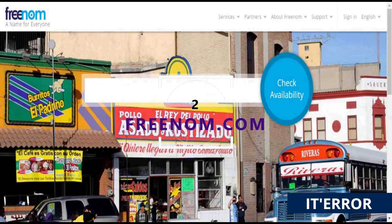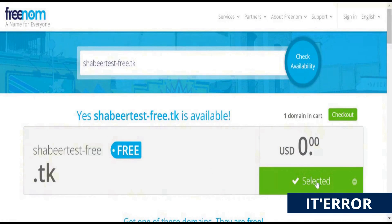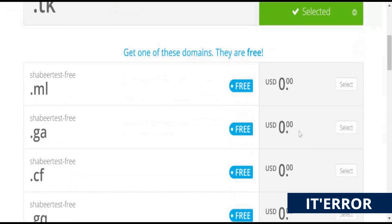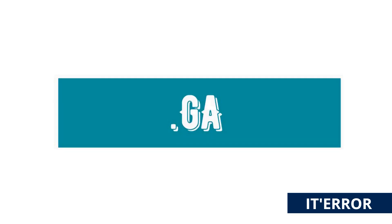The next platform that you should check out for a free domain name is freenom.com. This platform allows you to get a free domain name for TLDs like .tk, .ml, .ga, .cf, and .gq — five different extensions for free of cost.